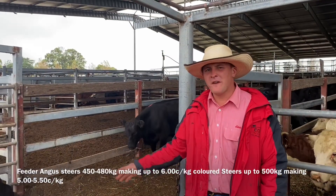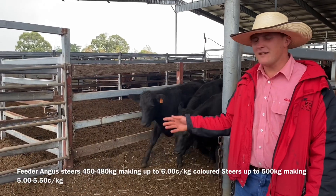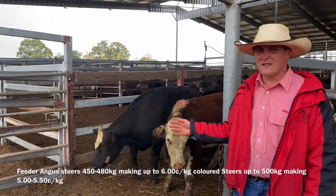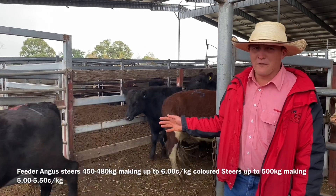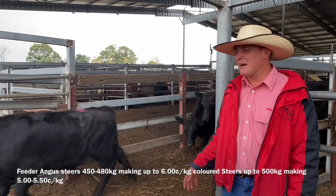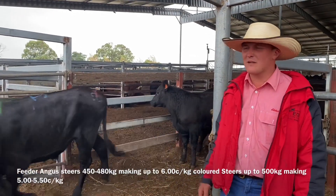With about 150 feeder steers yarded here today, feeder steers were still firm on last week. These nice black Angus feeder steers were making up to $6, weighing around 450 to 480 kilos. And your good coloured cattle made from $5 to $5.50, up to 500 kilos in weight.